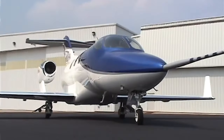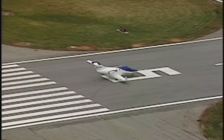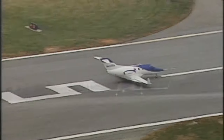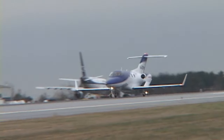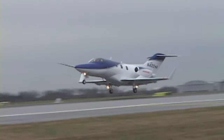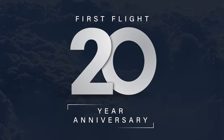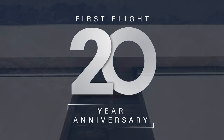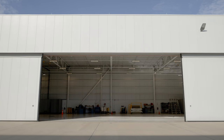The first HondaJet. On a cold December morning at the end of 2003, the first HondaJet, built specifically to prove Honda's unique design, lifted into the air for the first time. Now Honda celebrates 20 years since that milestone first flight. And today, where is the first HondaJet?